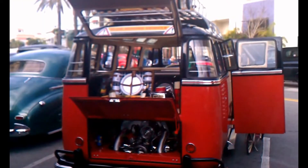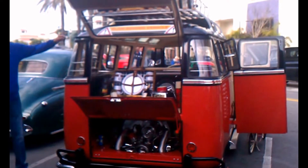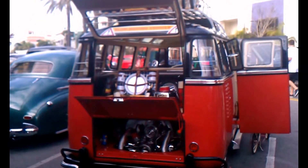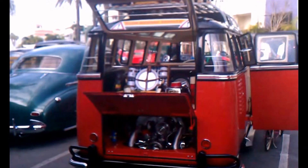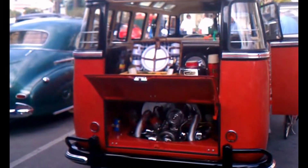We're sitting down reporting live. HB Beach Cruisers, 1961 Volkswagen 21-window bus. Is this cool or what? That's the owner right there. Let's take a look at this.